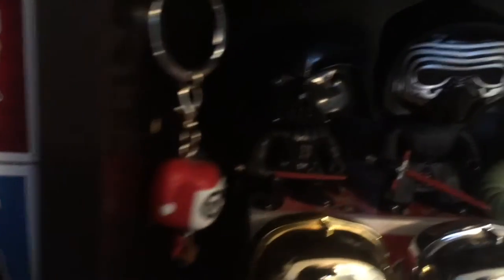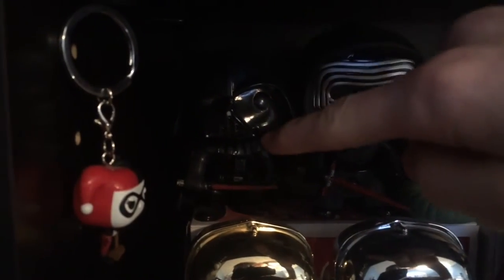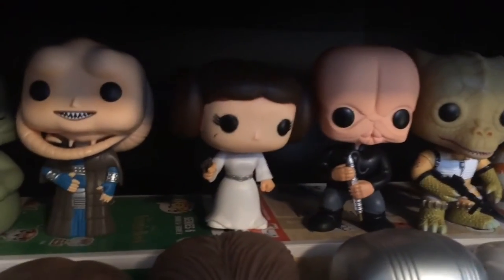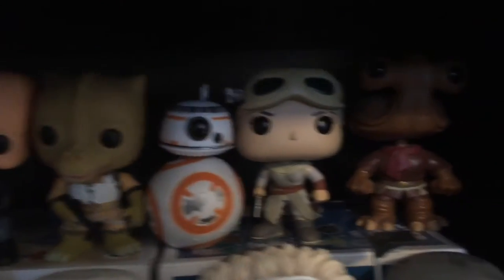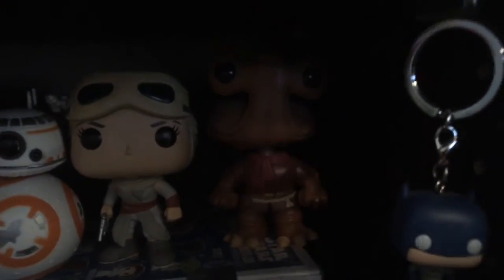Here's the Star Wars shelf. We have Darth Vader — it's dark back there — Kylo Ren, Jabba the Hutt, Bib Fortuna, Princess Leia, Figrin Dan, Bossk, BB-8, Rey with Goggles, and Hammerhead.